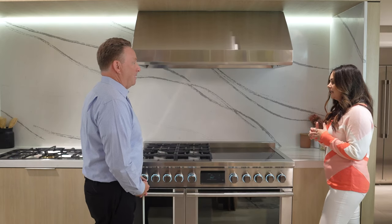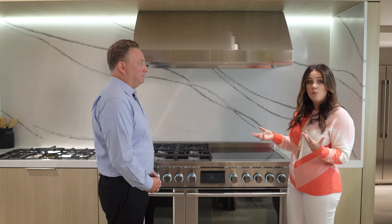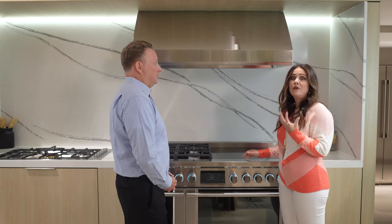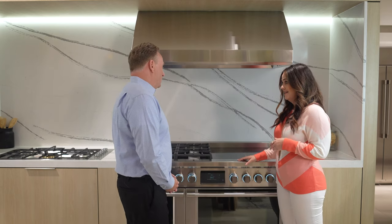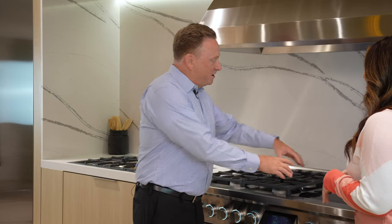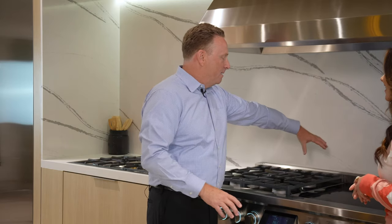Induction is a little different than what you might know at home as a radiant cooktop. This actually cooks with such precision — like cooking with a scalpel almost. So we've got our flambé over here and our simmering chocolate over here, and you can bridge two elements to create a burning element from front to back as well.